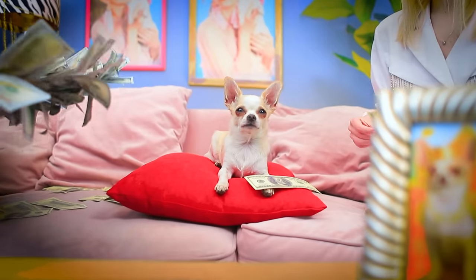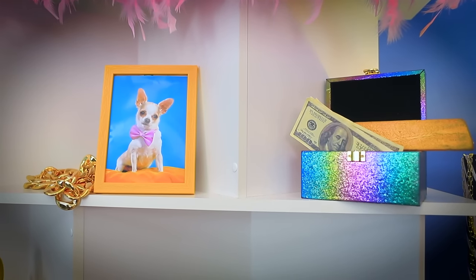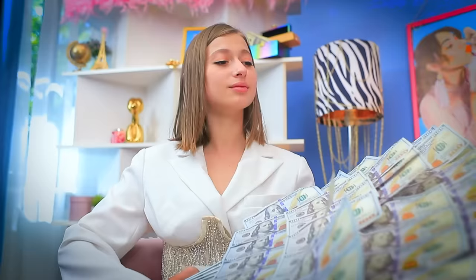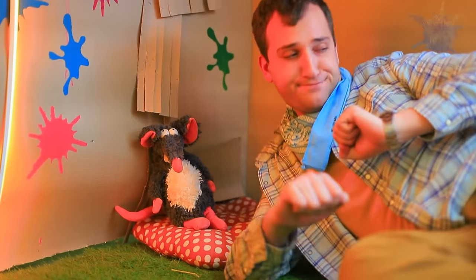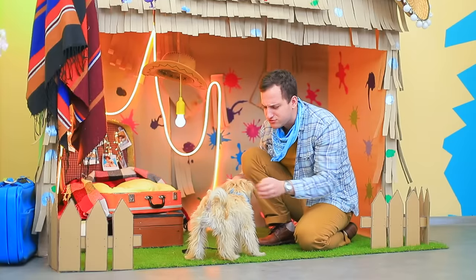Hmm? So posh! This dog has a great life! I wish I could live like that! It's time to get up! Rise and shine, Navi! Let's go for a walk! Too bad we can't stay in our cozy house!